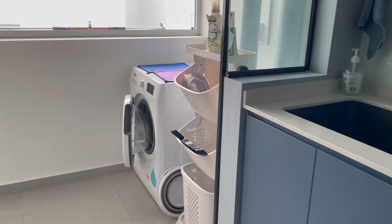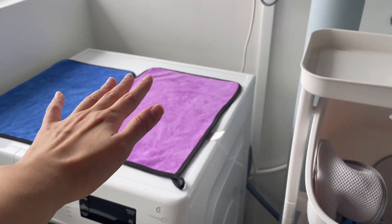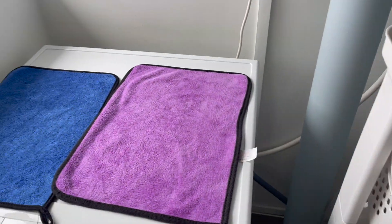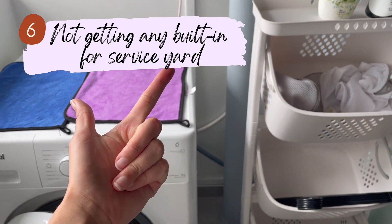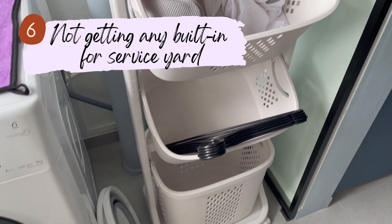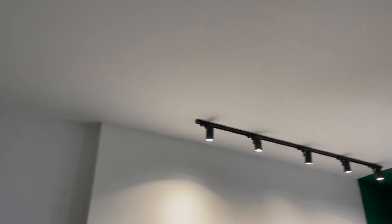The next tip is about our service yard. We originally planned to build cabinets and a tabletop there to store laundry items and fold clothes, but we decided to remove that from the quotation to save money. We realized we probably wouldn't use it that much and instead got an off-the-shelf trolley unit with wheels, which is more flexible and a cost-saving option.